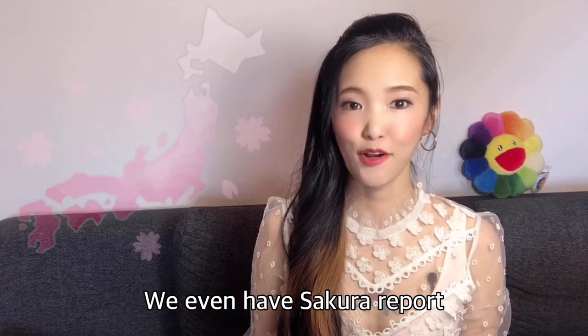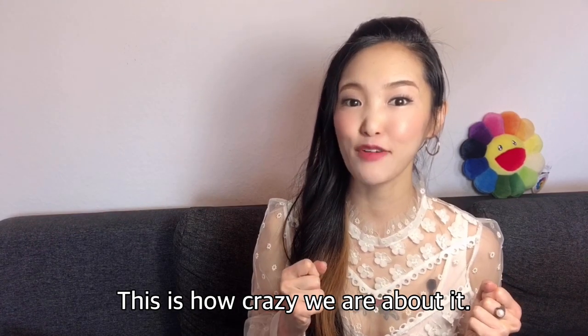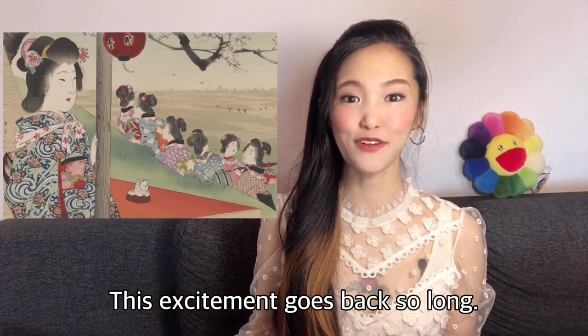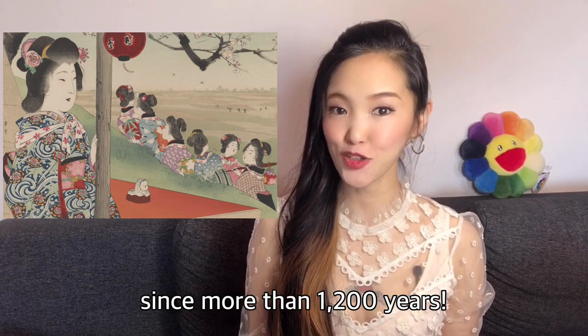When it blooms, we even have a sakura report during the weather forecast on TV. This is how crazy we are about it. And not only recently — this excitement goes back so long. We have kept records of the exact day of sakura blooming for more than twelve hundred years.